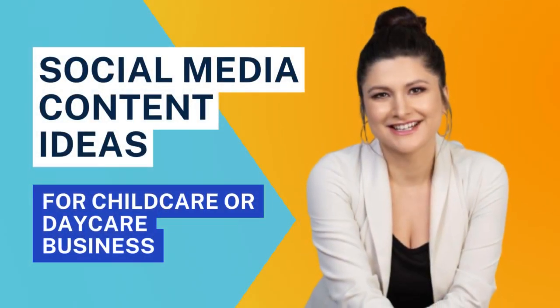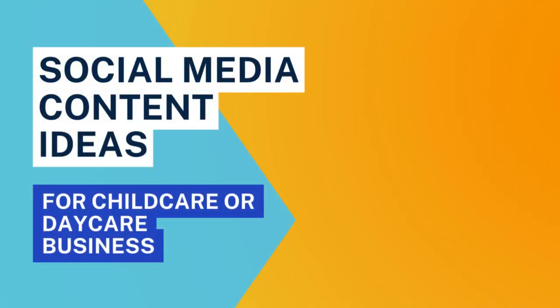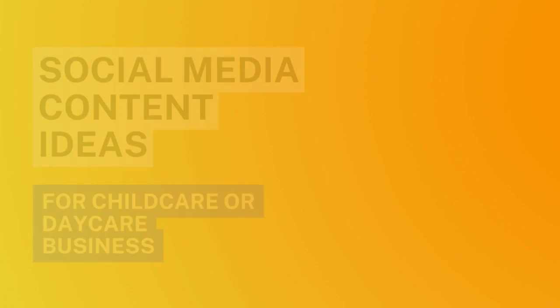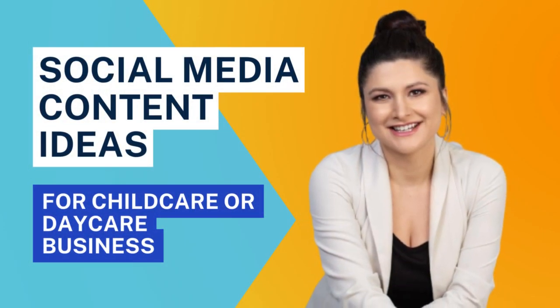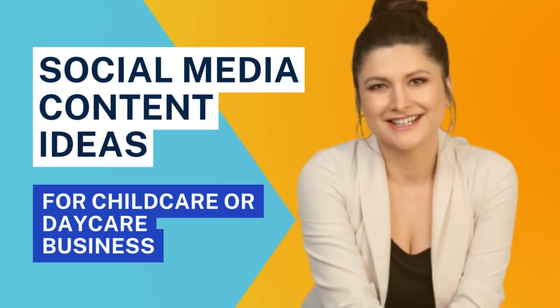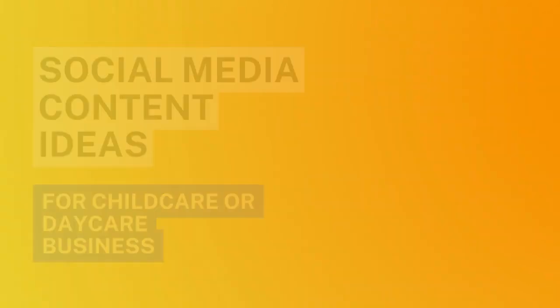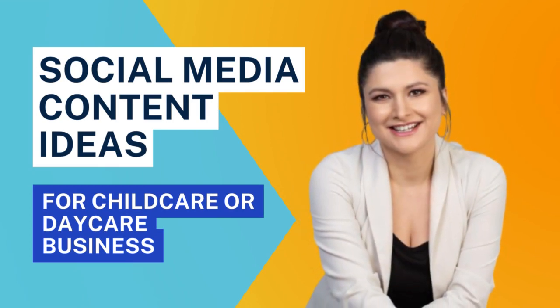When you're stuck with social media content and don't know what to post, stop and go back to the beginning. Ask yourself: What am I offering? What services do I provide? Where do I fill a gap in my community? What makes my program better or different than everyone else in my area? Why would a mom or dad say yes to me versus the daycare down the street? Always ask yourself these questions. You'll come up with a list of things that make you unique — and once you do that, you can figure out exactly what to post about.